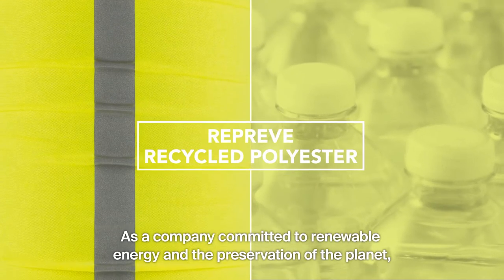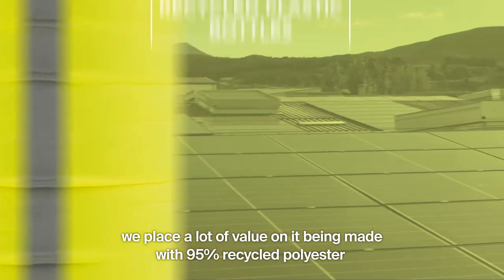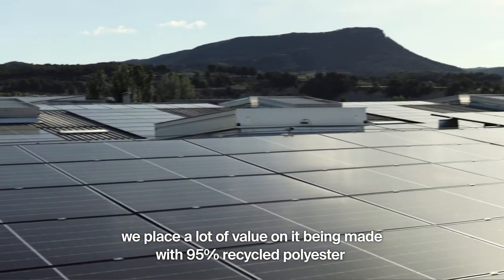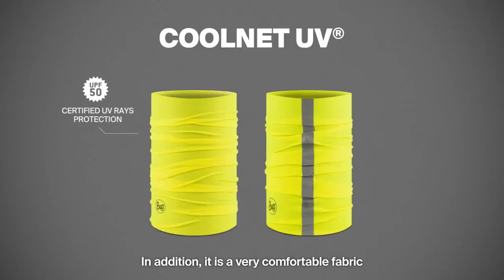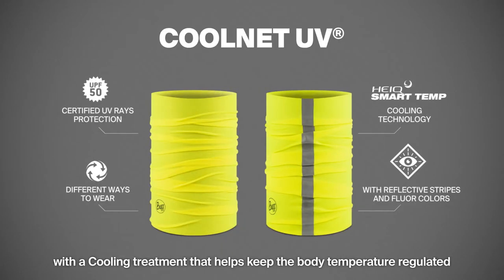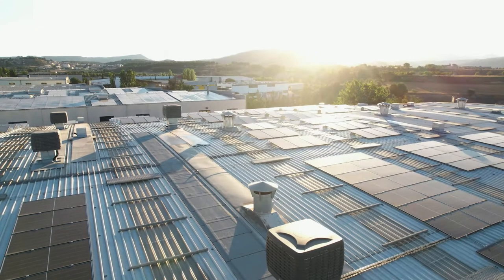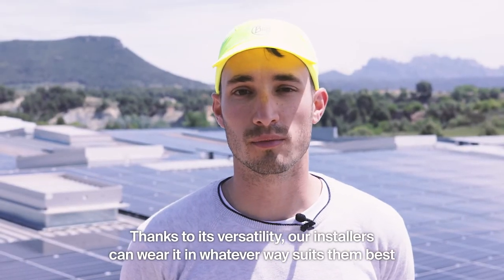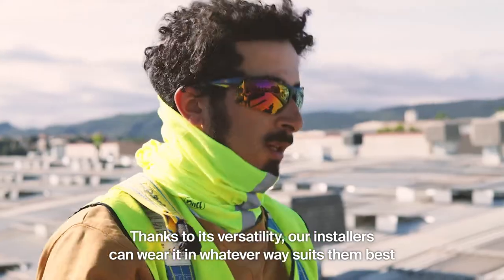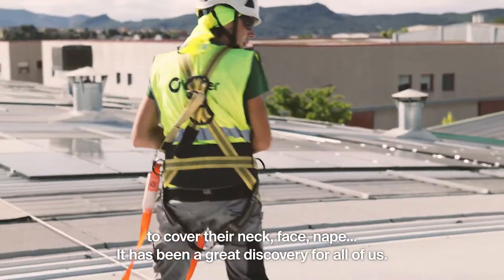As a company committed to renewable energy and the preservation of the planet, we place a lot of value on it being made with 95% recycled polyester from recycled plastic bottles. In addition, it is a very comfortable fabric with a cooling treatment that helps keep the body temperature regulated while protecting workers from the sun. Thanks to its versatility, our installers can wear it in whatever way suits them best — to cover their neck, face, nape. It's been a great discovery for all of us.